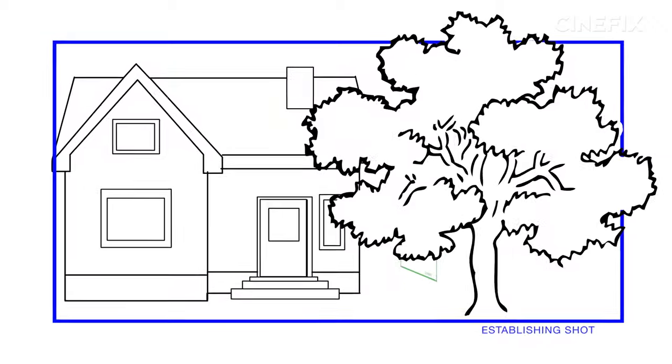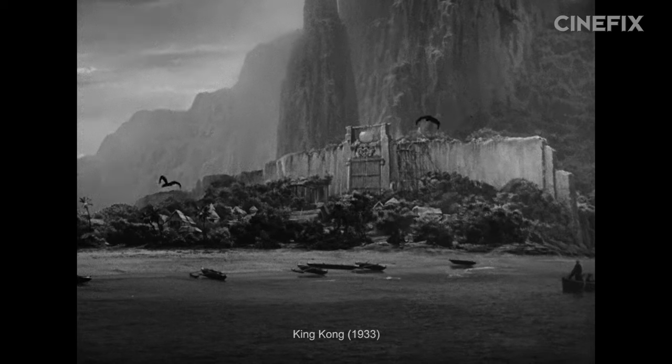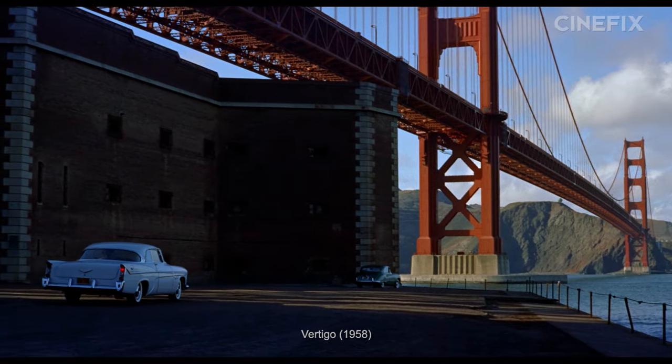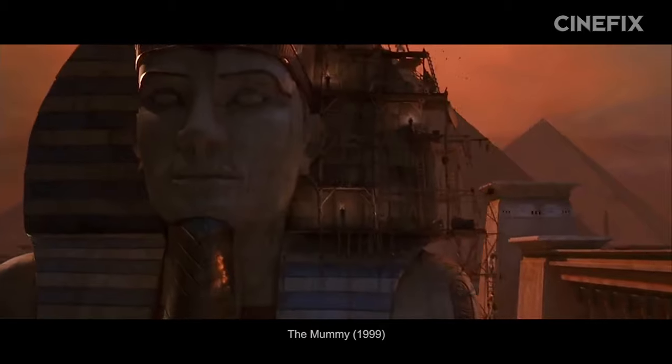First up, we're looking at the establishing shot. It is a shot of a place, a location, a space, or geographical point. Historically and traditionally, the establishing shot comes before a scene, establishing where that scene will take place. And originally, this involved a lot of landmark shots. The next scene is supposed to take place in Paris? Here's the Eiffel Tower. Egypt? It's pyramid time.